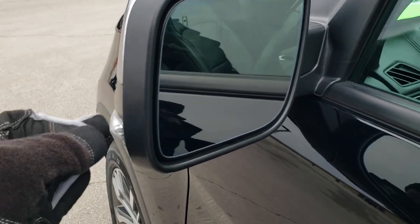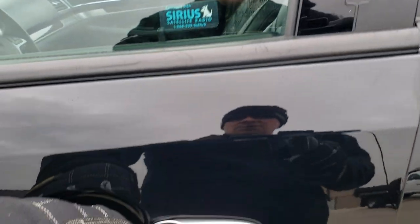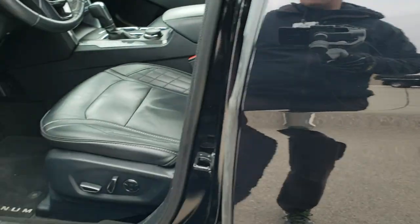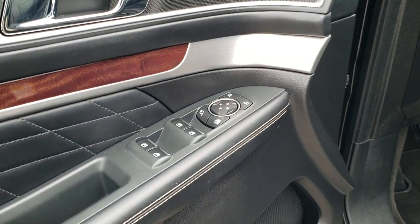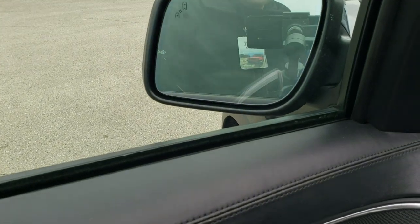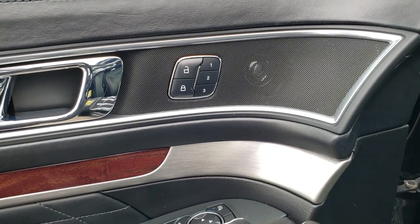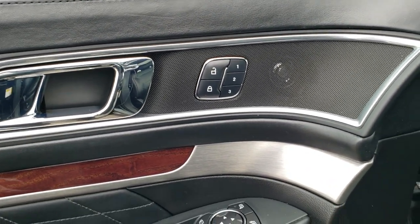It does come with blind spot monitoring with built-in directional signals. You have the door code entry — we have the code for that — and intelligent access. Power windows, power locks, power mirrors, and these mirrors power fold in as well. It also has a memory driver's seat, a nice brushed metal finish, wood grain trim, and nice bolstering on the doors.